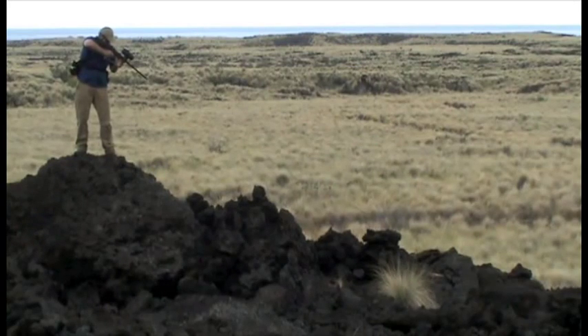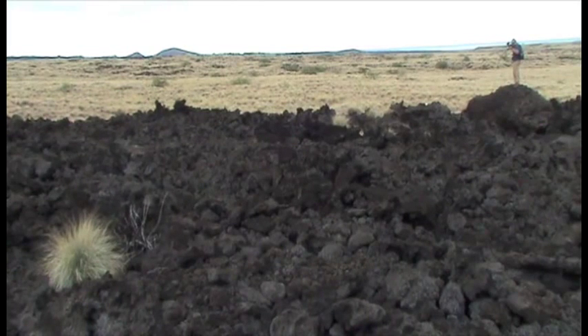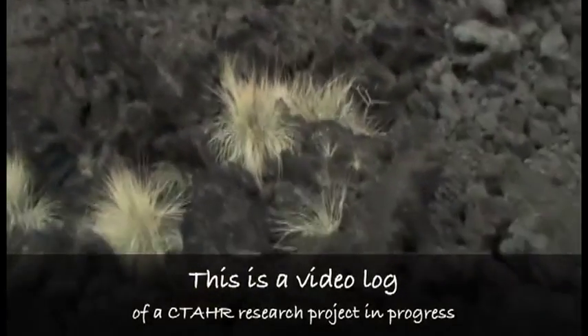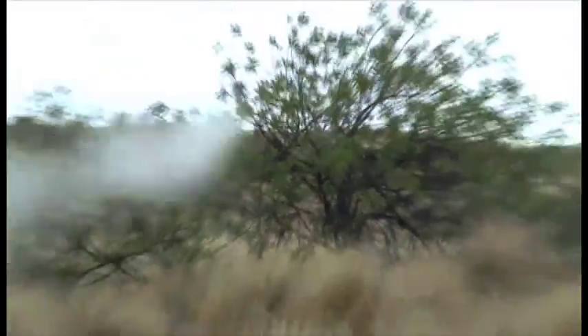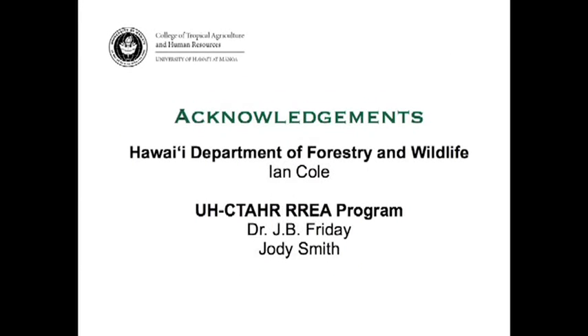Safety off. [Continued application of projectiles across remaining trial plots with safety callouts between shots.]